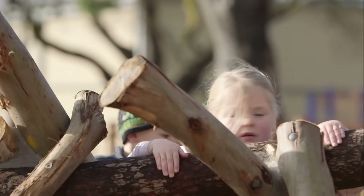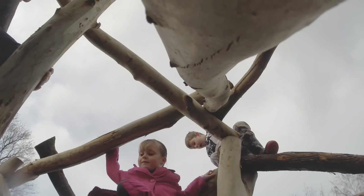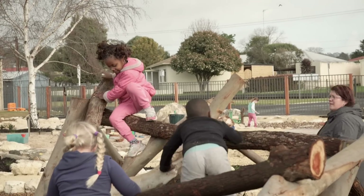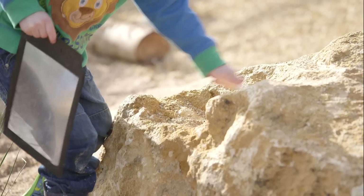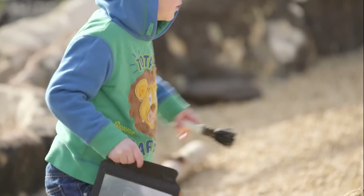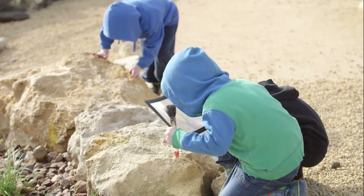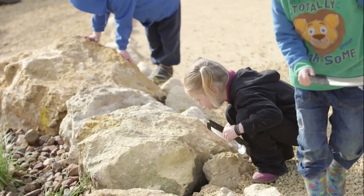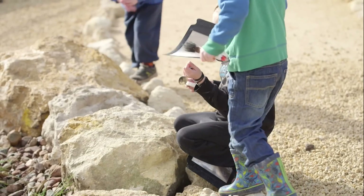The log climbing structure at the back is great and gives kids a challenge. They can take risks and it can be anything they want in their imagination — a pirate ship one day, a boat, a cubby house, whatever. It opens itself to lots of different play. A group of children have been really fascinated with the fossils in the limestone, using little paint brushes and tools, tapping away at the limestone and finding fossils and shells. It's really opened up lots of possibilities for learning.